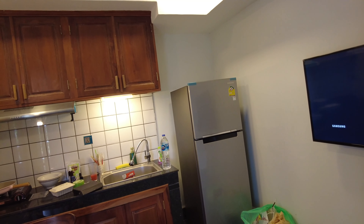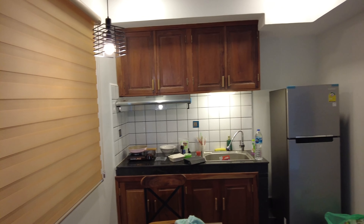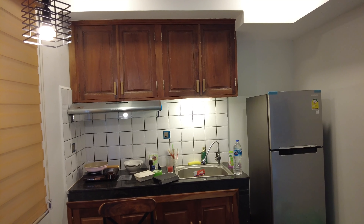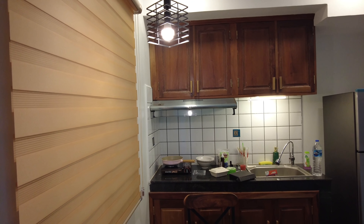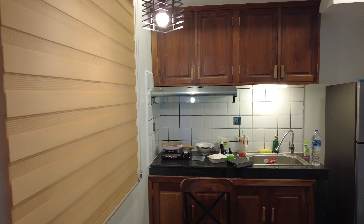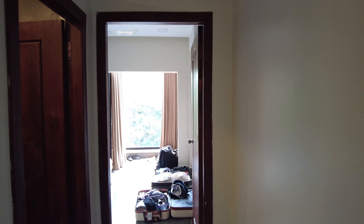Excuse the mess — we're getting ready to leave, packing everything up. All the rooms come with a kitchen. We've got a refrigerator and they have a little hot pot type of thing, something to cook on. And there's a TV in the kitchen — I don't know why they put the TV in the kitchen and not the room, but yeah, TV in the kitchen.